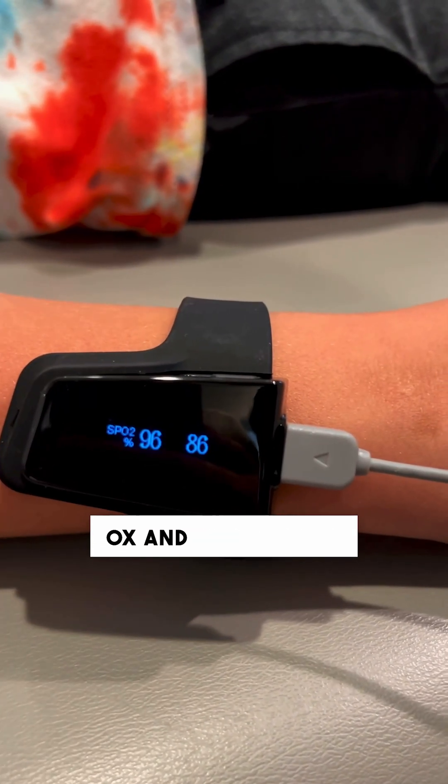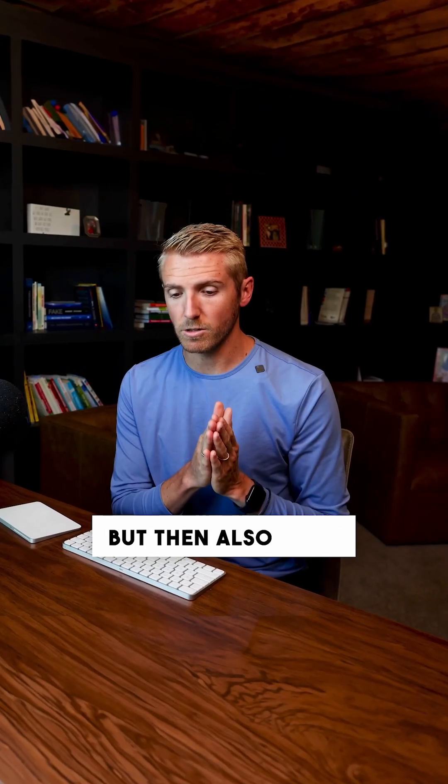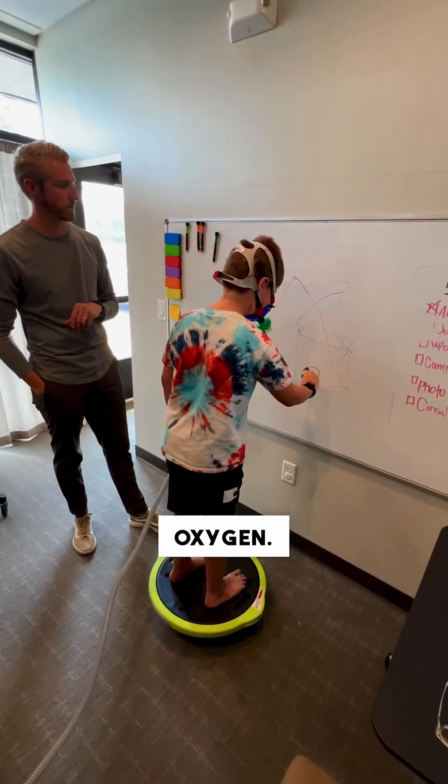Getting a pulse ox and making sure that your kid's oxygen saturation is where it should be is really important. What we did is we would work with him, and as his brain started to fatigue out and his oxygen started to drop, we'd put him on the EWAT and give him more oxygen.